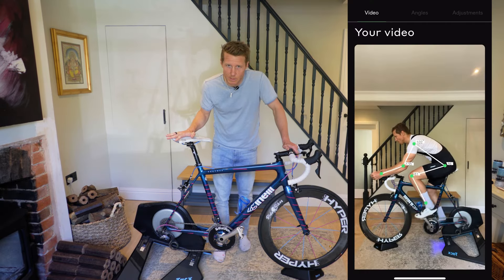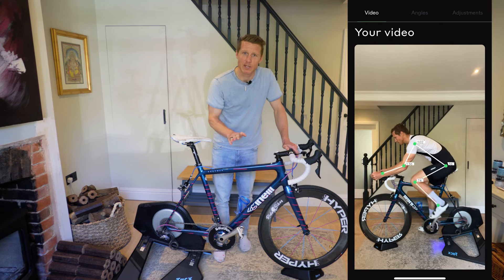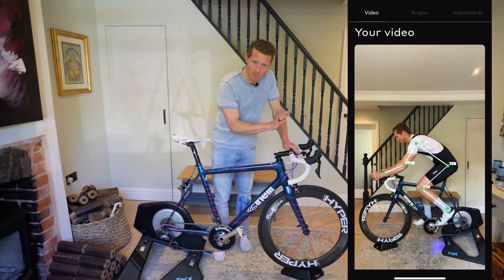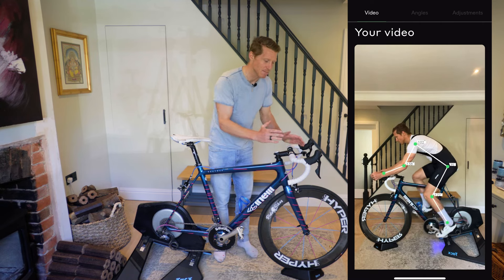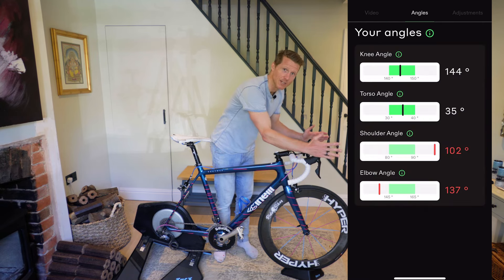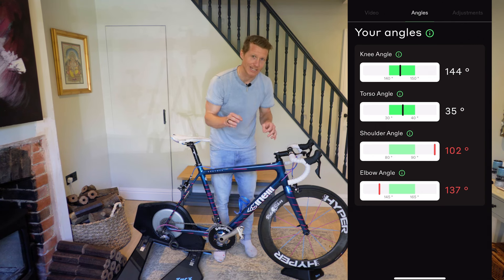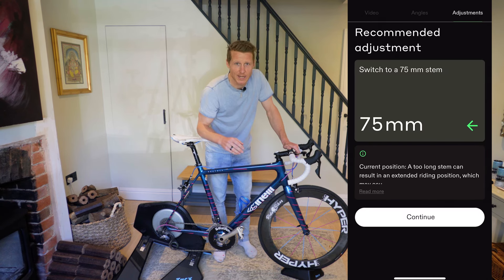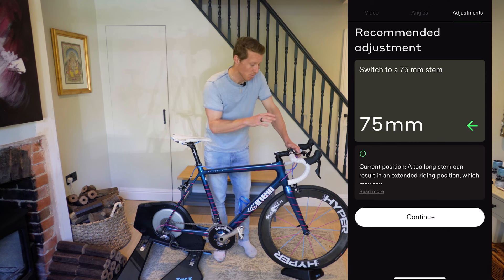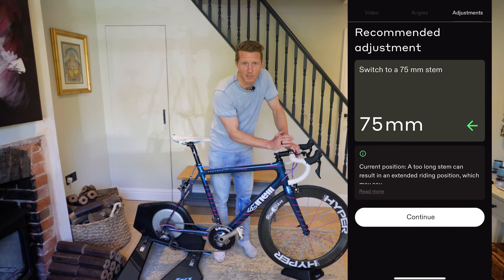Now that we've got the back end of the bike sorted, we're going to look at what happens when we change the front end, and I'm going to exaggerate my position in terms of changing the stem length. I don't have a load of different stems, but I can make my hands reach further than the actual grips on the levers to mimic changing the stem length, and we'll see what result that gives us in terms of what the app and the AI is telling us to change.